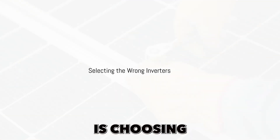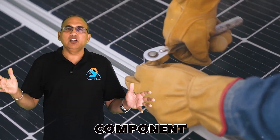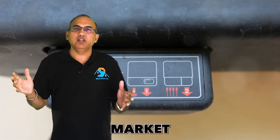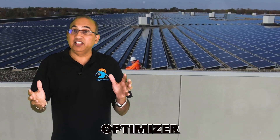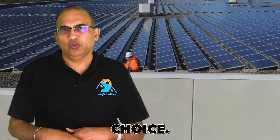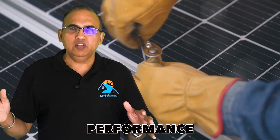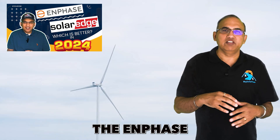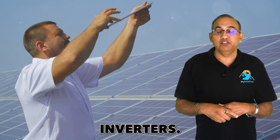Mistake number six is choosing the wrong inverters. The inverter is arguably the most critical component of the solar system. The highest-selling, most efficient inverters in the residential market are the Enphase microinverters and the SolarEdge optimizer-inverter combination — either one is a good choice. String inverters like Fronius, Chint, Sunnyboy, etc. are to be avoided as they have lower performance, warranty, and output. I have a video comparing Enphase versus SolarEdge technologies for those who want to dive deeper.